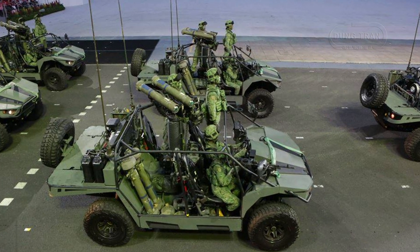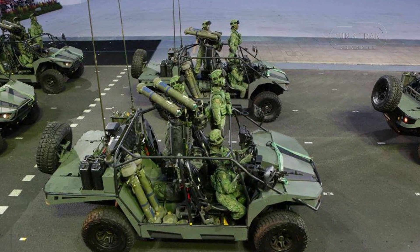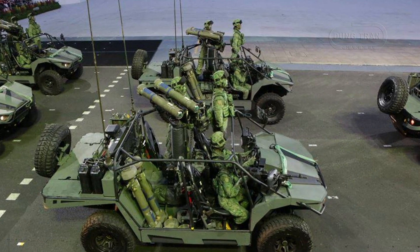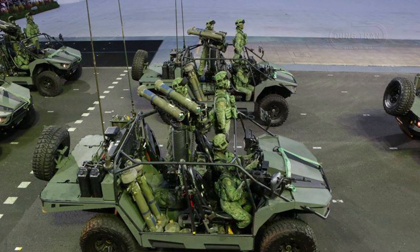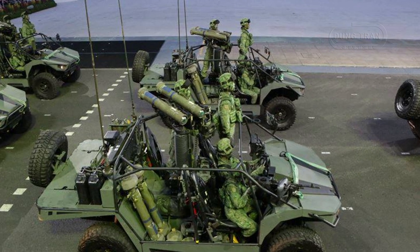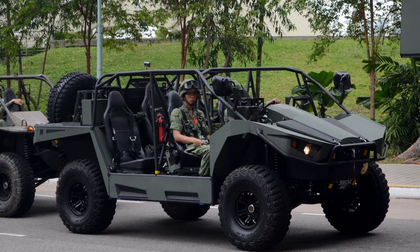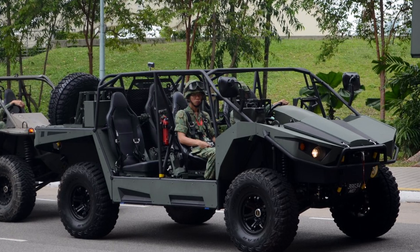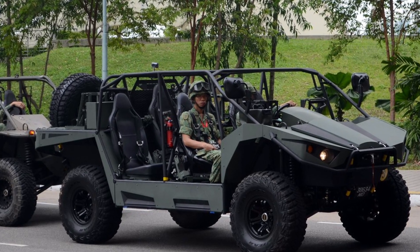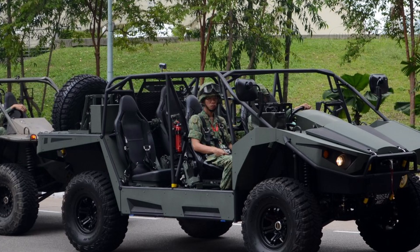The Spider Mk2 has primarily been deployed in training exercises and regional defense collaborations. Its modular design allows Singapore to adapt the platform to evolving threats, including anti-armor and anti-personnel operations. The vehicle has also been used for patrols, convoy escort, and quick response missions, demonstrating its versatility.